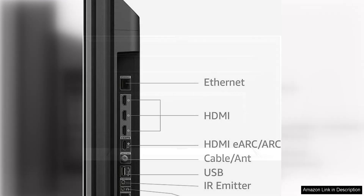In terms of audio quality, the Dolby Atmos support on this TV delivers immersive sound that fills the room and enhances your viewing experience. Whether you're watching an action-packed movie or listening to music, you'll appreciate the rich, detailed sound that this TV produces.